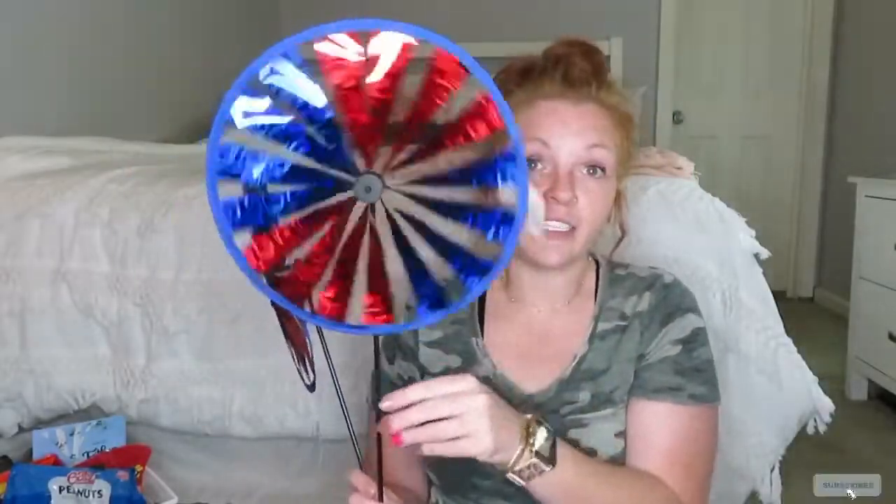I bought two of these to stick in my flower pots by our steps — they were just $1.25 and they're cute. I also grabbed a couple bags of these flags because I shove these everywhere. I really like these flags and I like the bigger ones too.